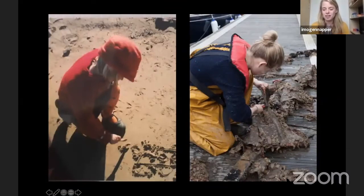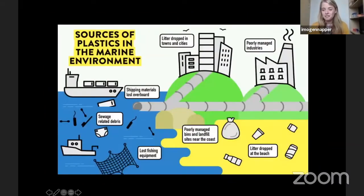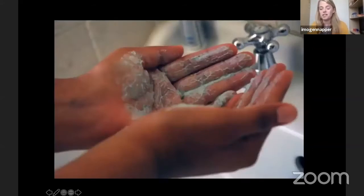From my beginnings of drawing in the sand, I'm now a marine scientist focusing on the sources of plastic getting into our environment. I really want to be a detective of how it's getting there. My research at university looked at the sources of plastic into the marine environment. When we typically think of the sources, we might think of litter dropped in towns or cities, litter dropped on the beach, or even shipping materials lost overboard.